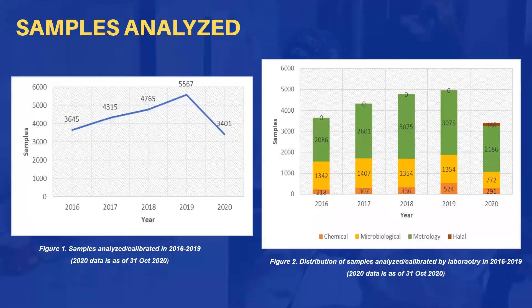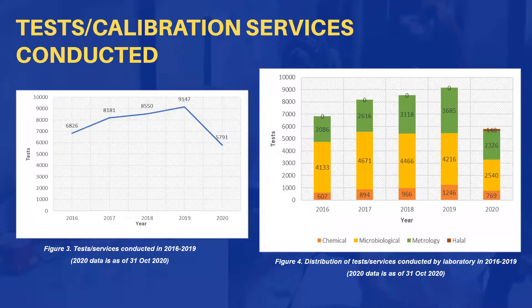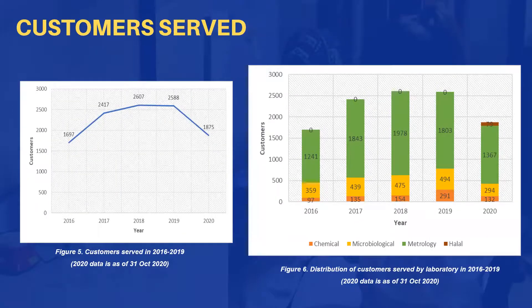In fact, the DOST-RSTL DAVAL services have steadily increased throughout the years since OneLab was established. The figures on the screen showcase the rise of demand for testing and calibration services from the academe, industry, government, and private sectors.